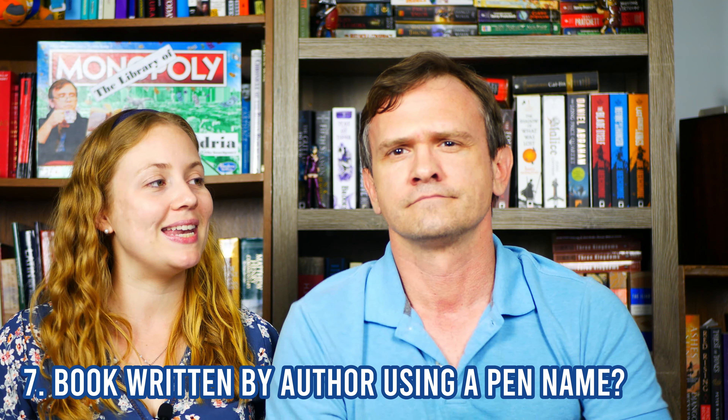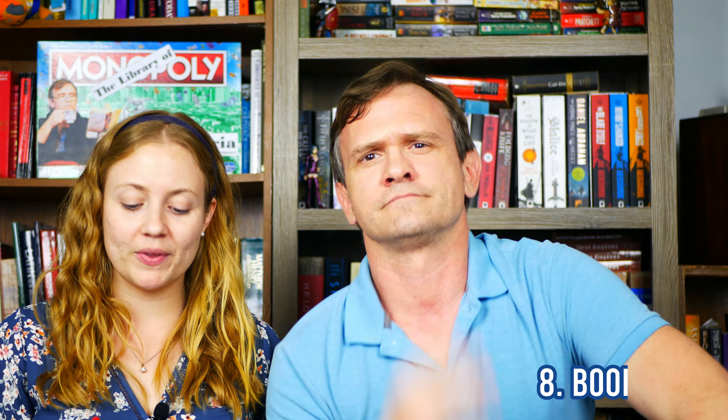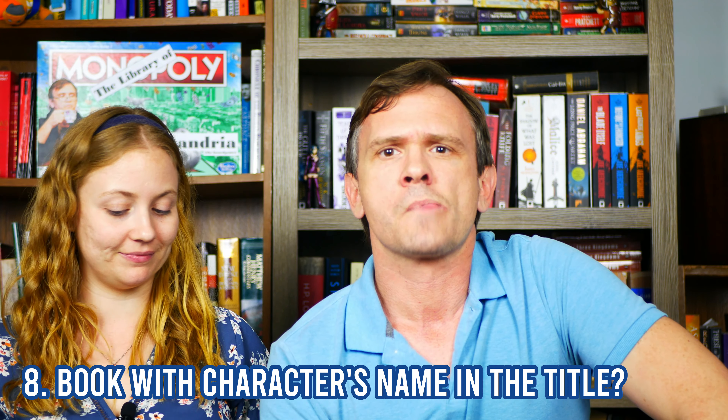Do you have a book written by an author using a pen name? Yes, I do — I have more than one. Let's go ahead and use Leviathan Wakes, which is a pen name of two guys: Daniel Abraham and Ty Franck.